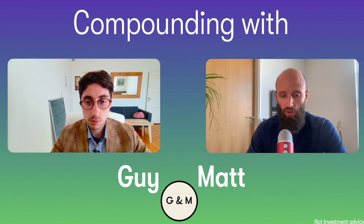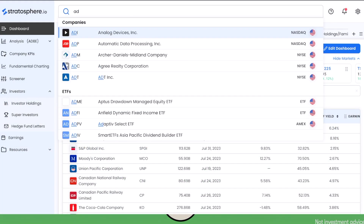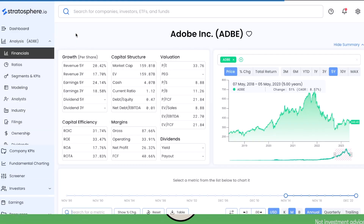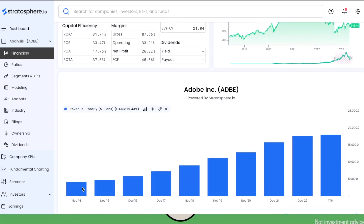Inspired by all of these events, we decided to go back and take another look at Adobe. As usual we are going to use Stratosphere — if you want access to one of their paid plans you can use our promo code in the description. Let's move to Stratosphere; we can search for Adobe, ticker ADBE. We can see that from the peak in November 2021 it lost about 50%, however the fundamentals look pretty okay.